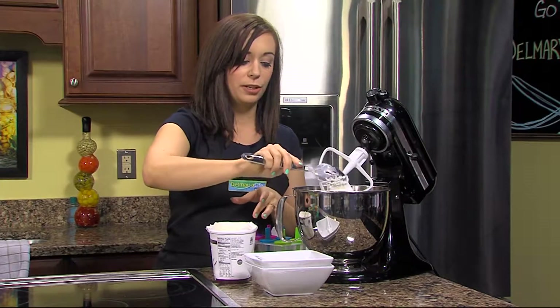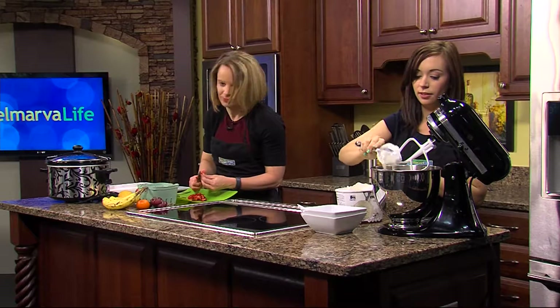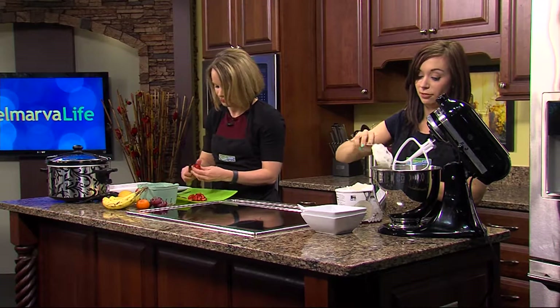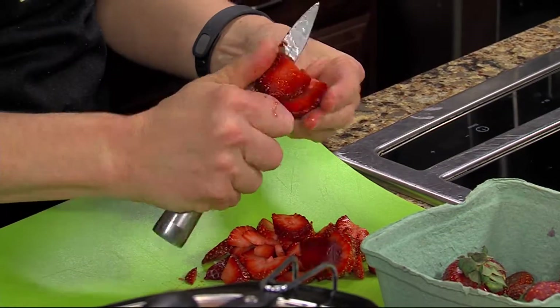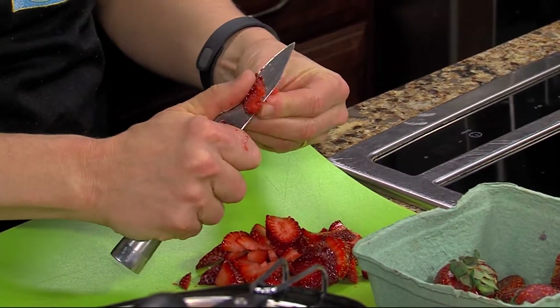We're going to mix the ice cream and strawberries together for about 10 to 15 seconds so they get nicely blended throughout, and then we're going to make popsicles with them. Your kids will love these.